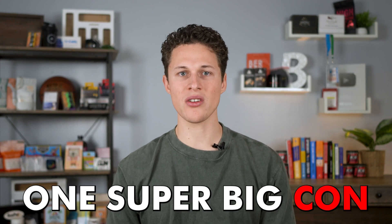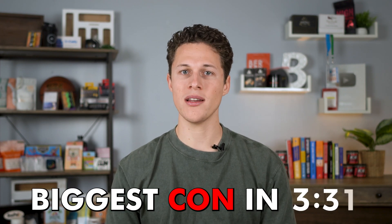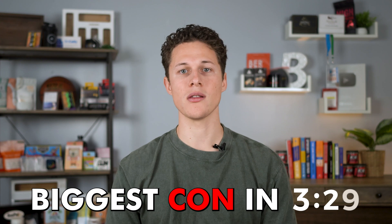There is one super big con about Jungle Scout that nobody else on the internet is talking about. If you're someone who's serious about making money on Amazon, you'll need to know about this. But I'm going to save that for the end of this video because of how important it is that you know all the other cons first.